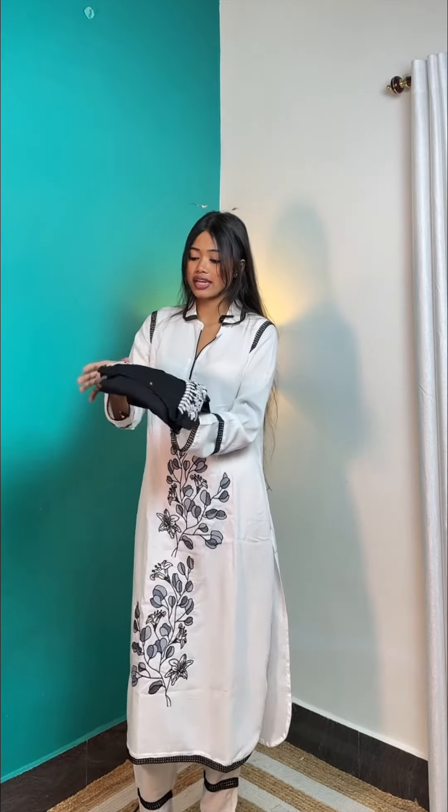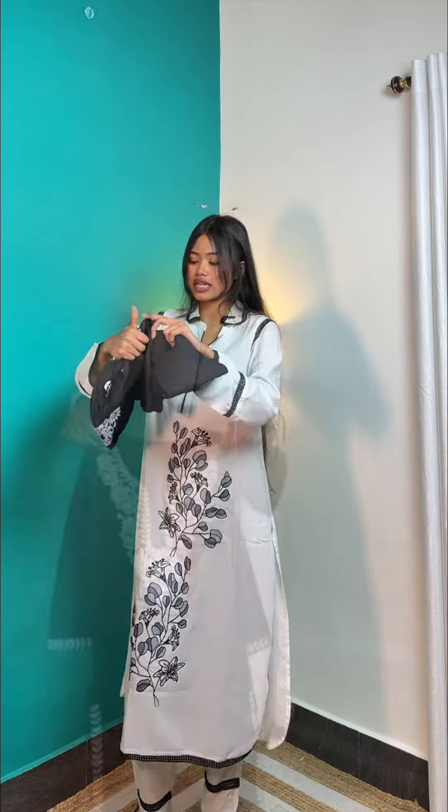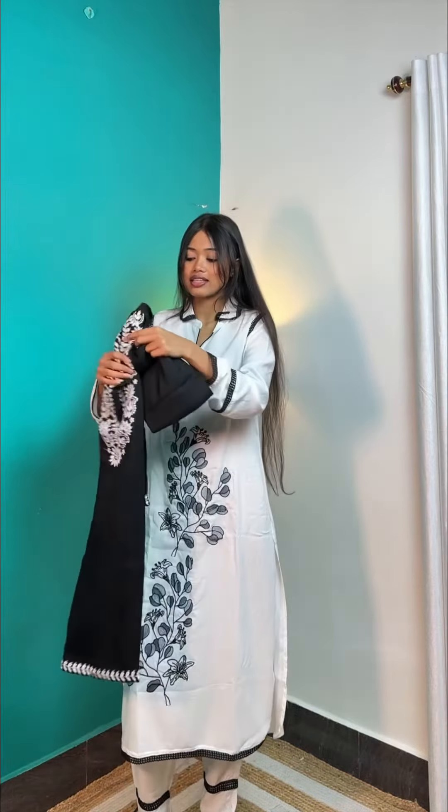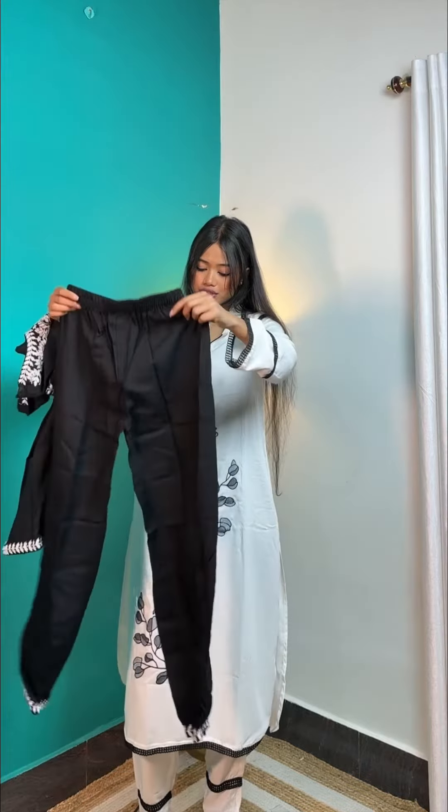The clothes are very good guys, it's very soft. There is a black kurta that was seen in the app and there is a trouser.